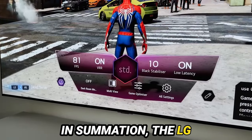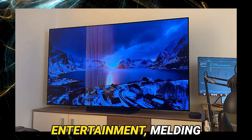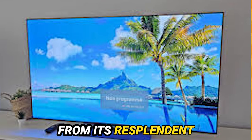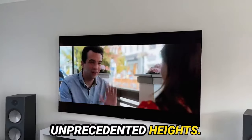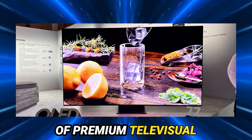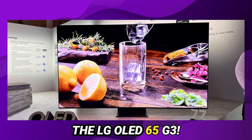In summation, the LG OLED 65 G3 emerges as the harbinger of a new era in home entertainment, melding technological prowess with aesthetic finesse. From its resplendent picture quality to its gaming prowess, the G3 beckons, promising to elevate your viewing experience to unprecedented heights. So, if excellence is your pursuit in the realm of premium televisual indulgence, cast your gaze no further than the LG OLED 65 G3.